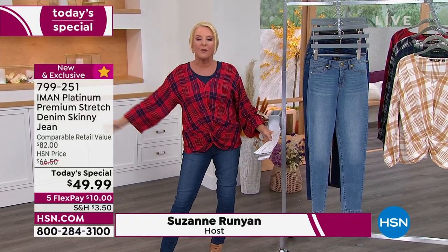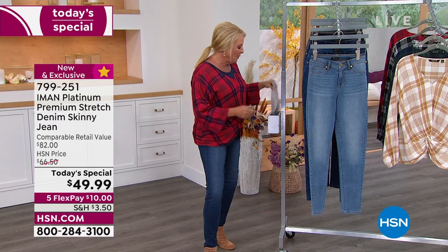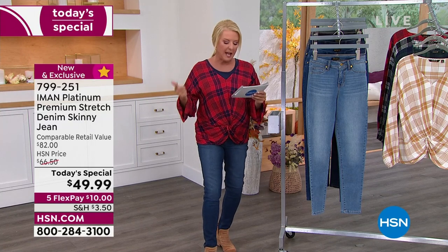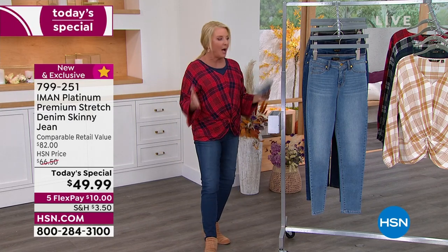She's also done three lengths, and we have all the sizes — two through 24. The lengths are petite at 26 inches, average at 29 inches, and tall at 32 inches.